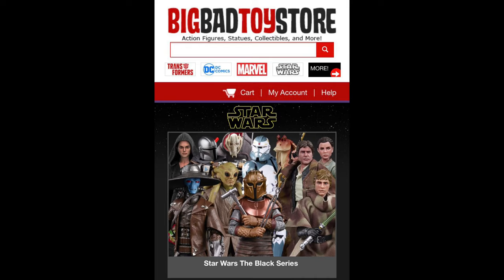But for all your modern day Star Wars needs, hit up Big Bad Toy Store — link in the description below.